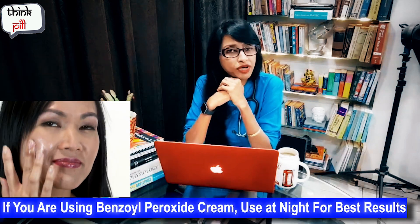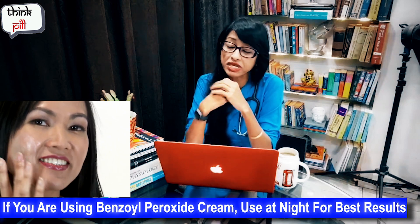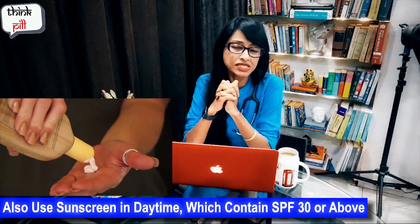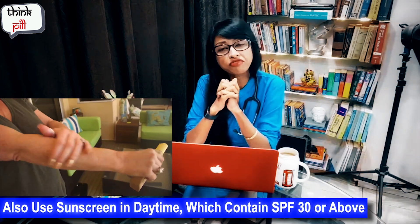If you are using benzoyl peroxide, you can use it only at night. Don't forget to use sunscreen during the day — you should have a minimum of SPF 30.